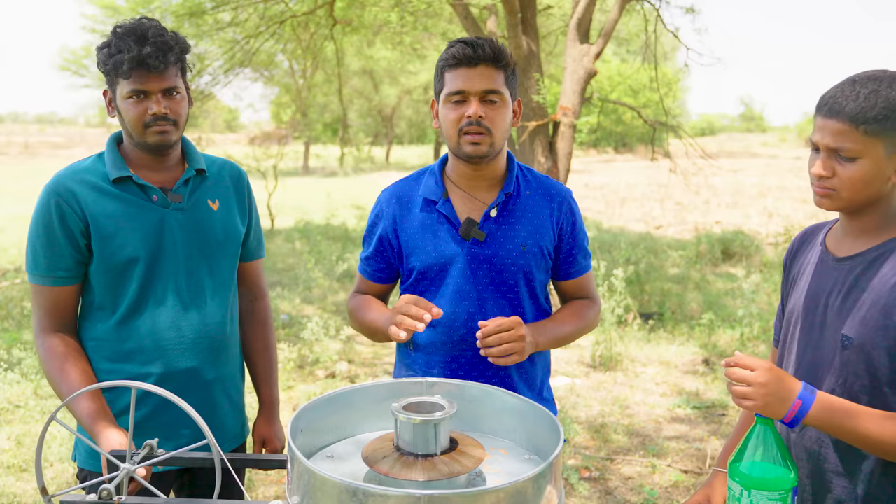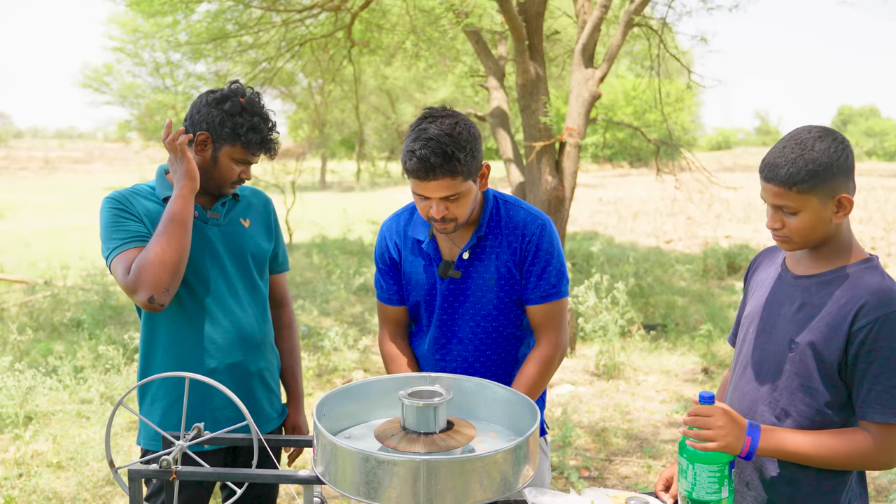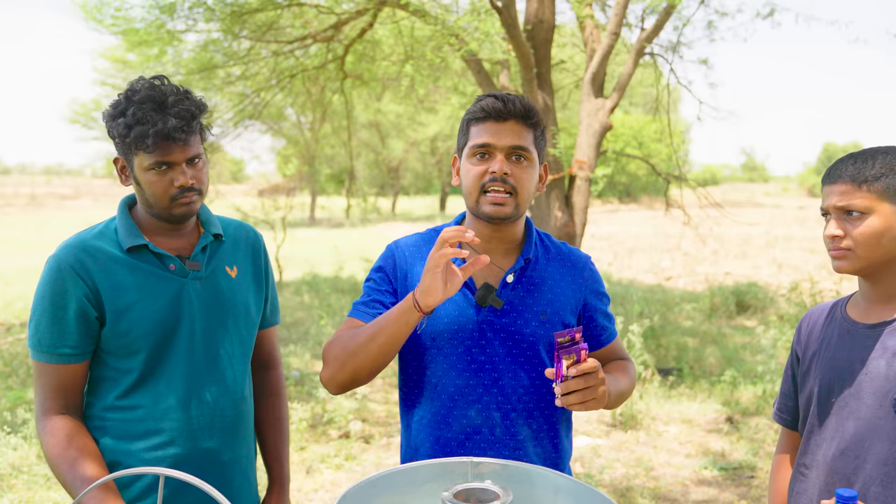Guys, we have tried a lot but it doesn't work directly — it's not going to become chocolate. So now we have to try melting it. We will first melt the wheat in liquid form and try it in the container.